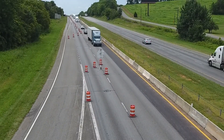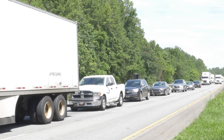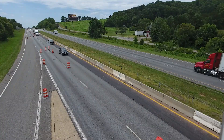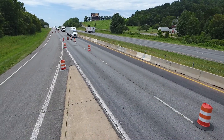Highway construction brings much needed improvements, but the work also can result in traffic delays. To help reduce congestion and improve safety, the North Carolina Department of Transportation has started using new technology with long-term lane closures.